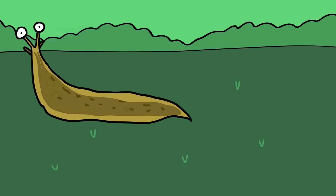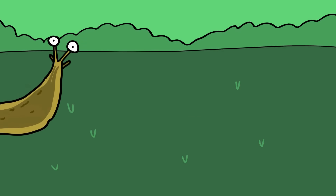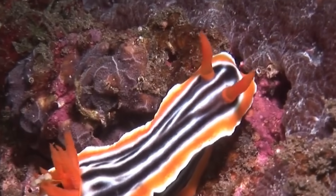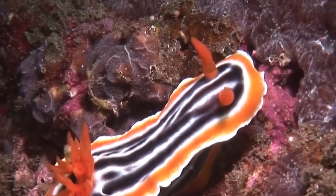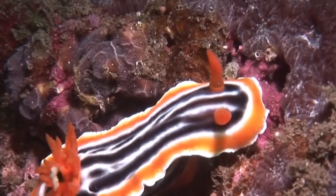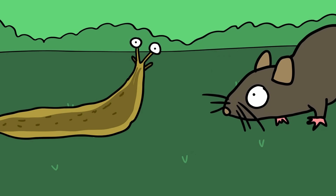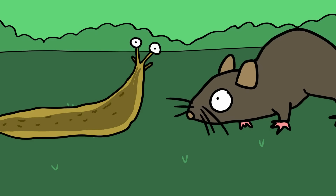Without the protection of a shell, slugs have been forced to develop other defensive strategies to keep their soft bodies off the menu. Sea slugs, like the clown-colored nudibranch, ooze toxins and sting. Land slugs are arguably more vulnerable than their sea cousins and have many enemies that include other slugs. When in danger, the land slug excretes a substance that gives it a bad taste and makes it hard to grip.